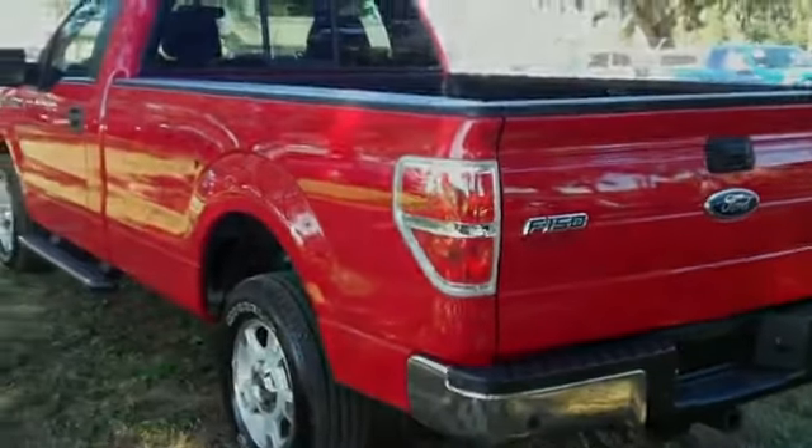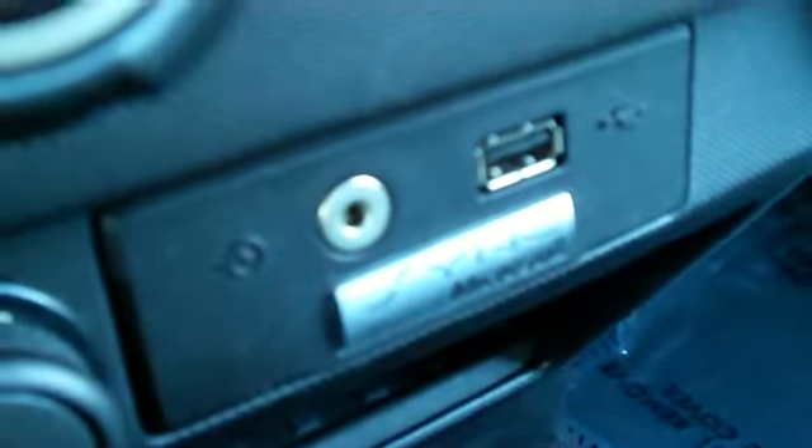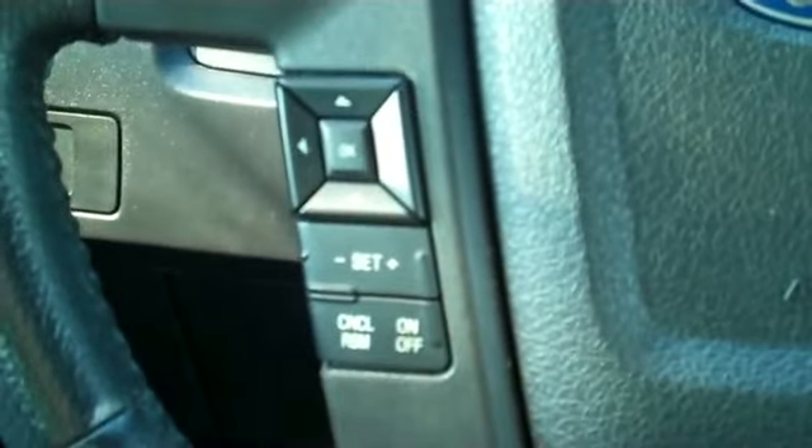Now let's take a look inside. Okay, we have a CD player with AM/FM radio, synced by Microsoft, and there's your auxiliary jack and USB port, media controls and cruise control on the steering wheel. You also have a driver information center and power adjustable gas and brake pedals.